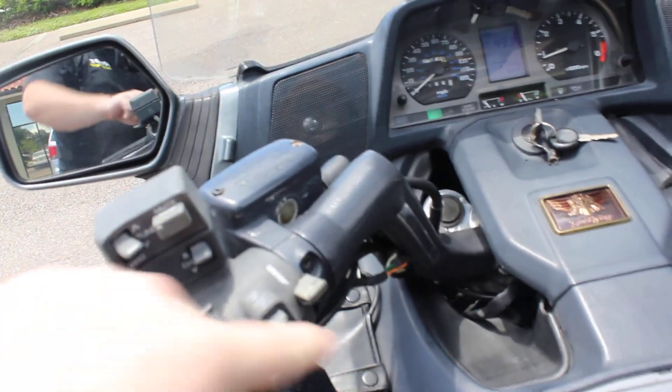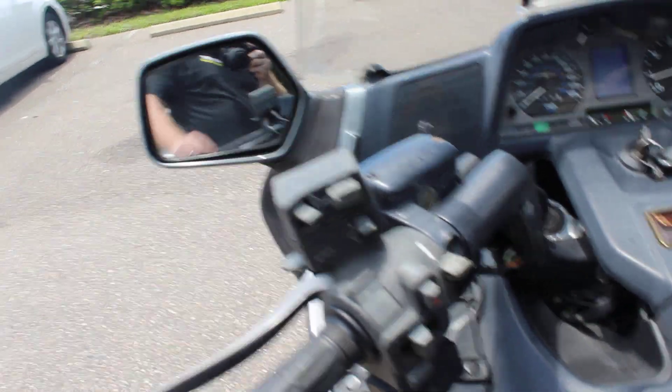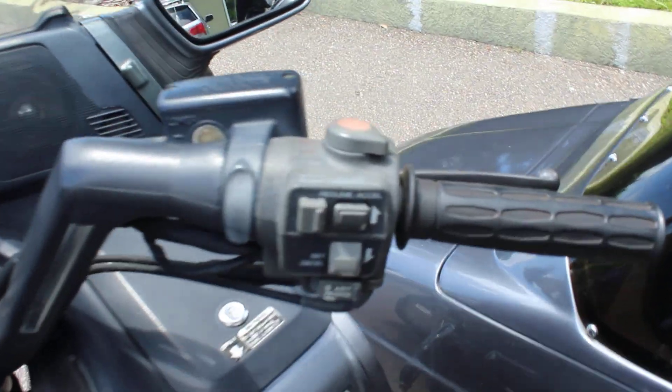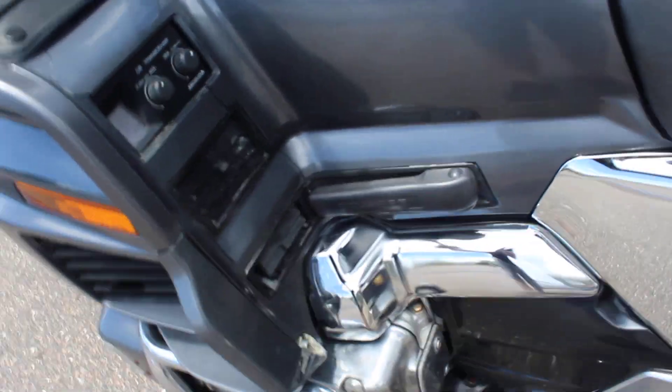I started that up with no choke. This one does have the CV on it — I haven't tried that out, I don't know if it works. It also has cruise control and reverse on this bike. So this one has all the bells and whistles and is ready to ride.